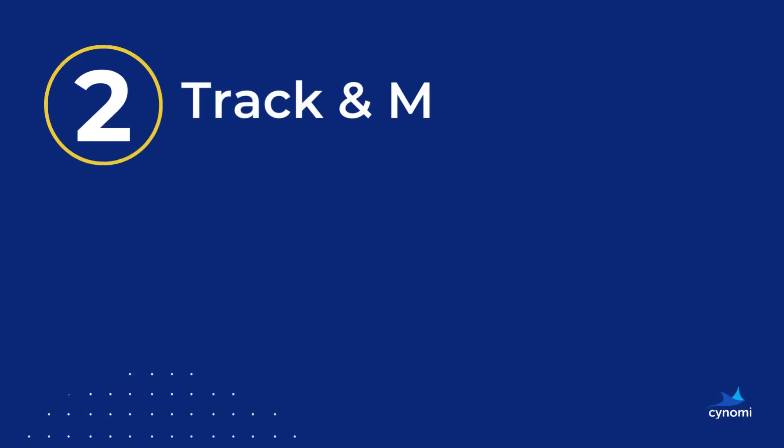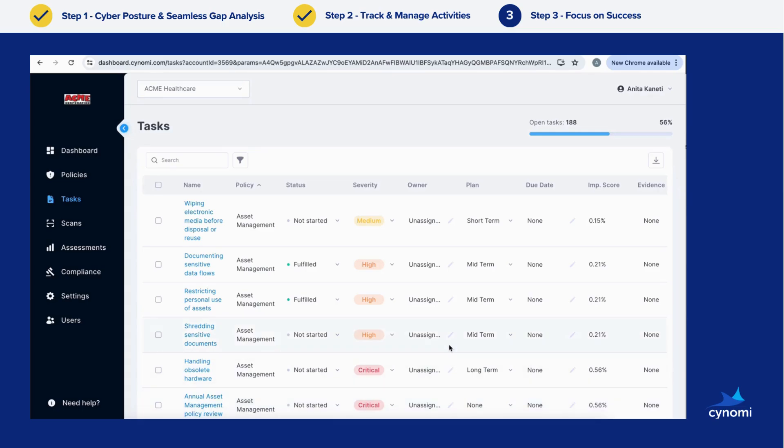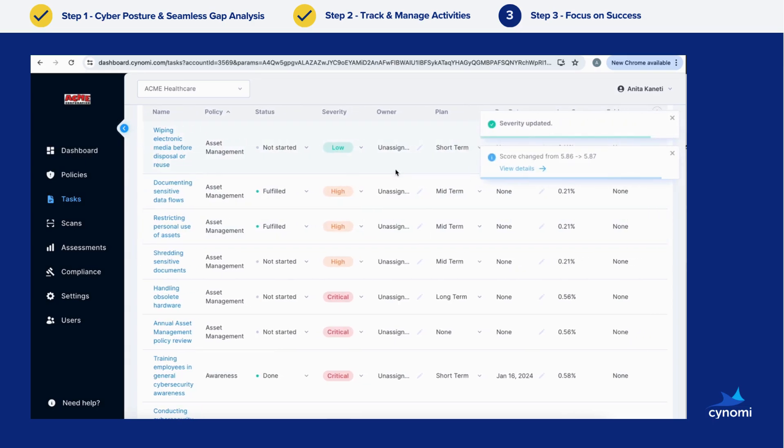Step two: track and manage your activities. Here you can oversee a plan with prioritized tasks to comply with the appropriate frameworks for your business, ensuring the highest level of security is achieved quickly.